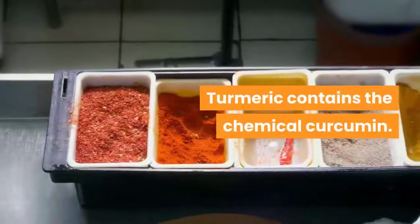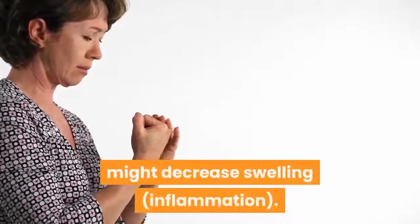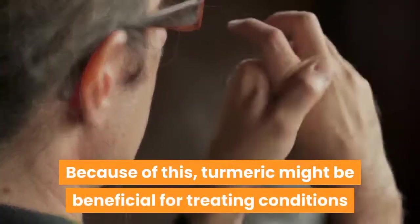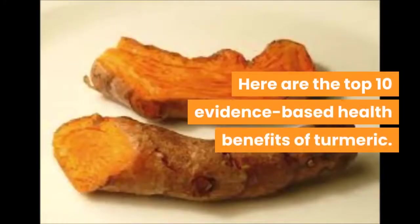Turmeric contains the chemical curcumin. Curcumin and other chemicals in turmeric might decrease swelling and inflammation. Because of this, turmeric might be beneficial for treating conditions that involve inflammation. Here are the top 10 evidence-based health benefits of turmeric.